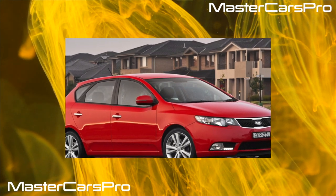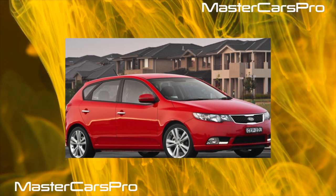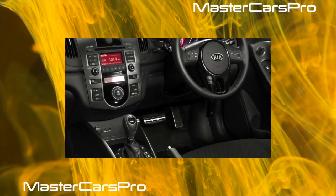Kia Cerato looks quite modern despite the fact that its release has long been discontinued. Yes, and with reliability, as we found out, everything is more or less in order with them.